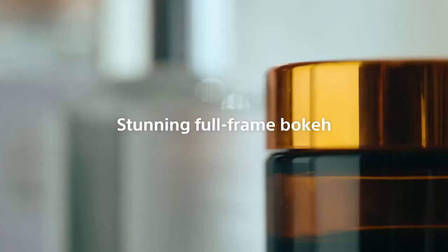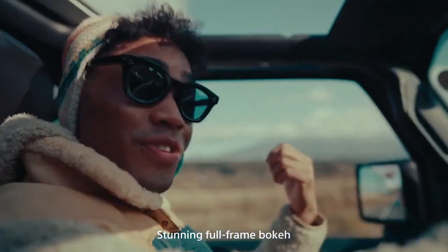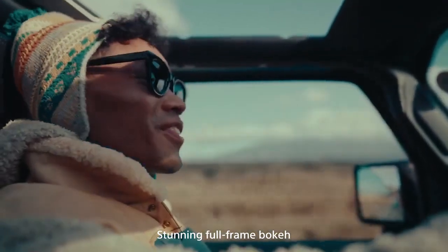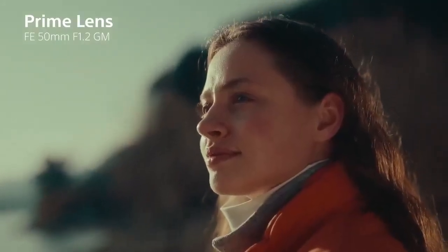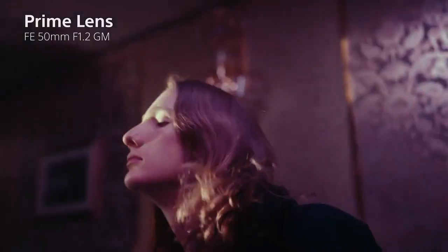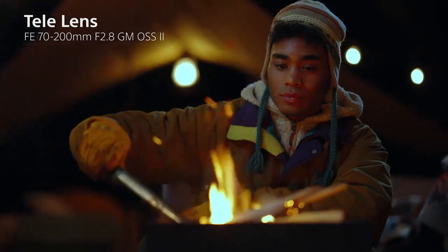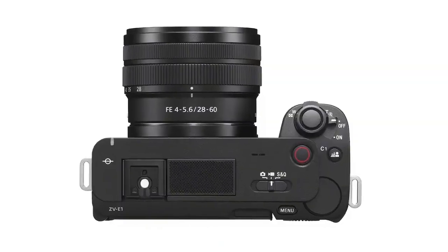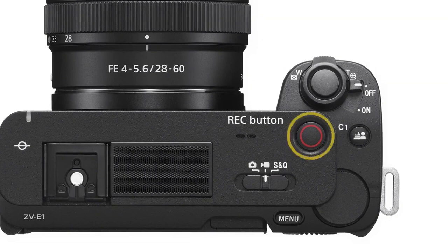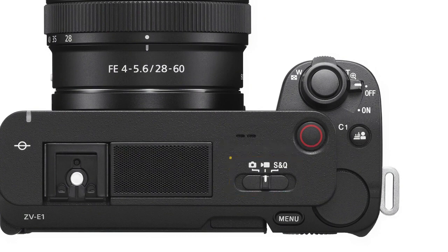It can record ultra HD 4K at 120fps or full HD at 240fps. The high-speed 120fps recording enables slow-motion movie recording, and dropping to full HD resolution allows an effective 240fps frame rate for even greater motion control. The ZV-E1 has no recording time limits, allowing for unlimited clip lengths.